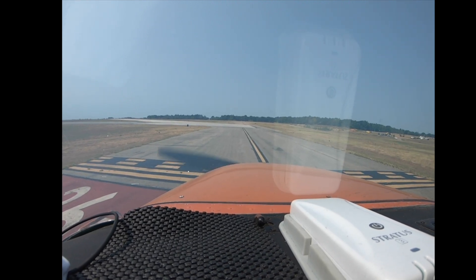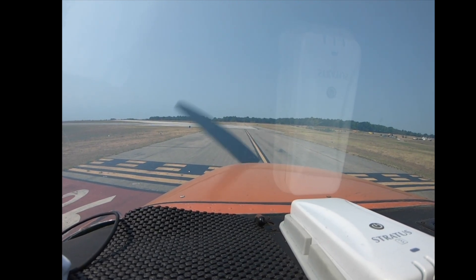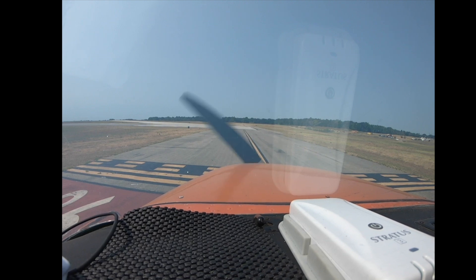No, sir. Your instructions were 1-8, hold short of 1-3. You read that back, sir — hold short of Runway 1-3. Do you run up? Let me know when you're ready for takeoff.